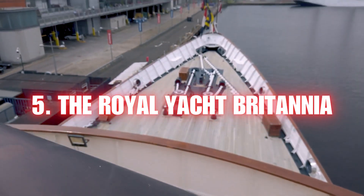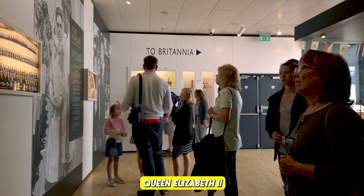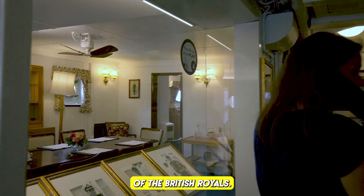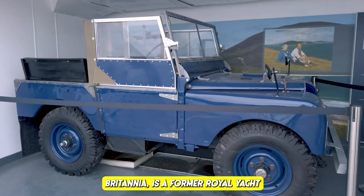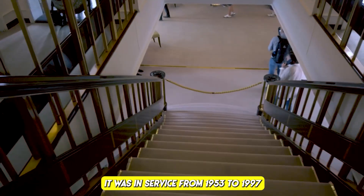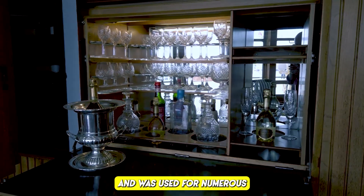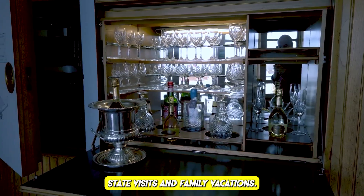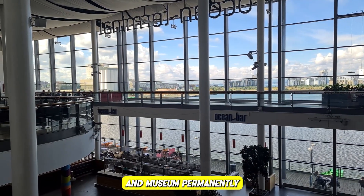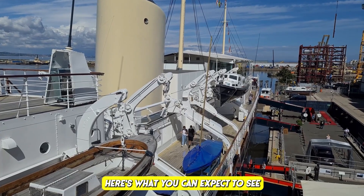Number five: the Royal Yacht Britannia. Visit the former royal yacht of Queen Elizabeth II — now a floating museum offering insights into the lives of the British royals. The Royal Yacht Britannia served the British Royal Family for over 40 years, in service from 1953 to 1997, used for royal tours, state visits, and family vacations.